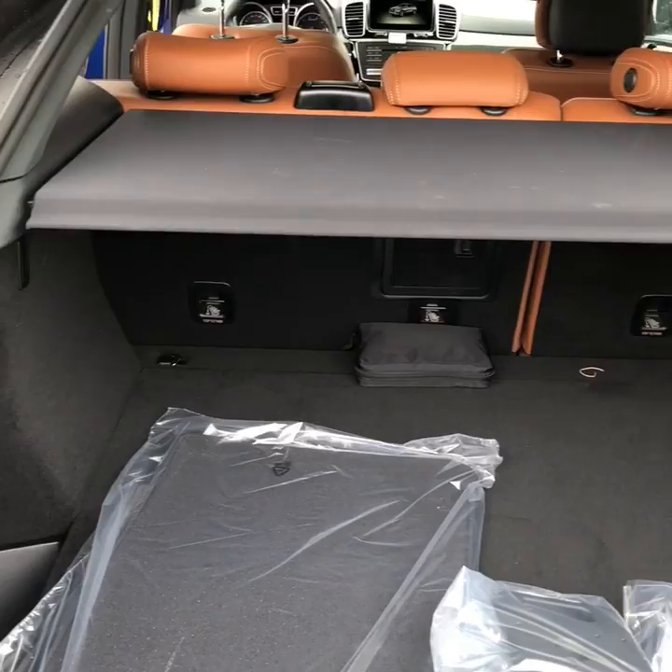Here's the back cargo space. Tons of room — you got a deep area to put stuff into.